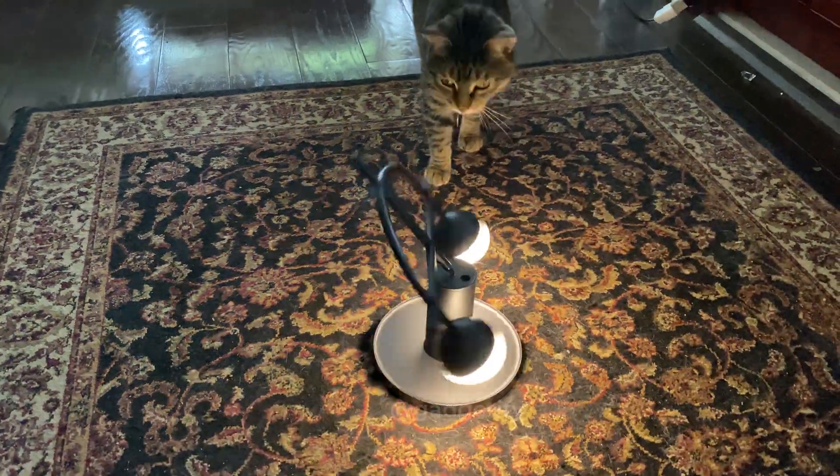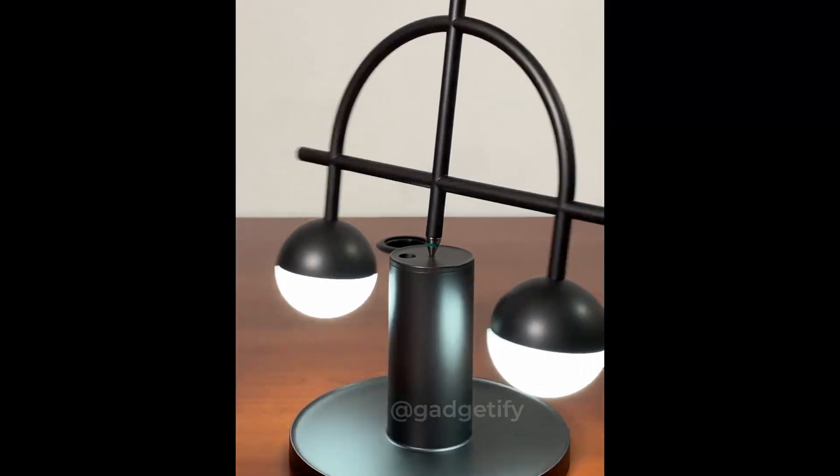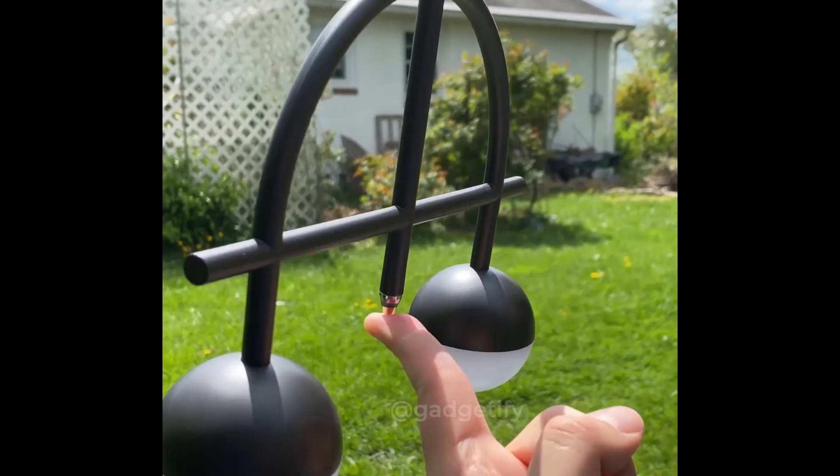The Libra lamp is a self-balancing lamp that can spin on its base and keep going for a while. It has two color temperatures. It's fun for cats too.